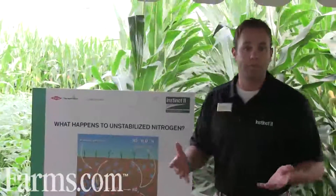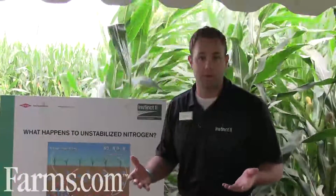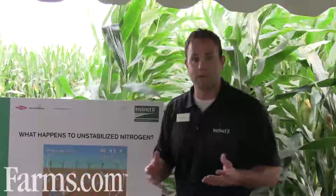So what's that mean to a grower? Well, first and foremost, it optimizes our yield and profit potential, which is very important. It improves standability. We're improving protein content. We're also having a more natural crop dry down.